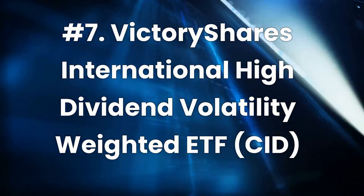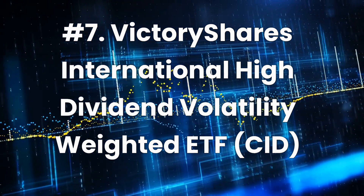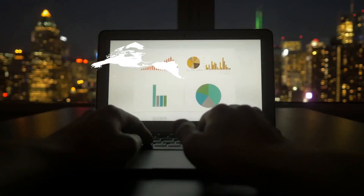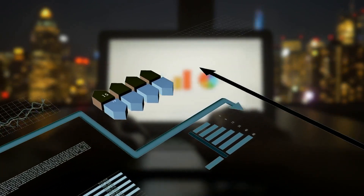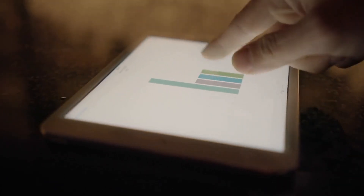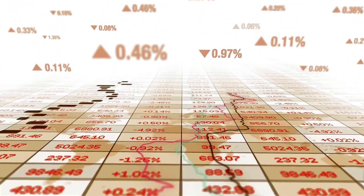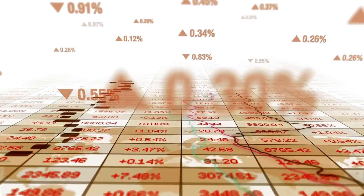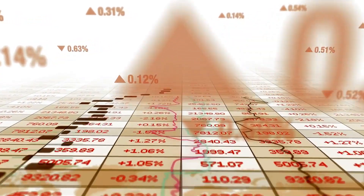Number 7: Victory Shares International High Dividend Volatility Weighted ETF, ticker CID. Current dividend yield: 6.1%. Expense ratio: 0.45%. This ETF operates in the international equity space, explicitly investing in large-cap stocks in developed markets. The stocks within CID are screened for positive earnings and high dividend yield and are weighted inversely by volatility, providing investors with a combination of high dividends and low volatility. The ETF splits its $16 million in assets between several international categories. Its top five areas of investment are the Eurozone at 30.5%, Canada at 15.2%, Asia-developed at 13.3%, Japan at 12.5%, and the United Kingdom at 12.5%.